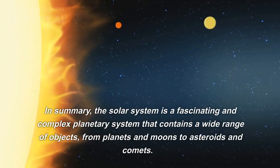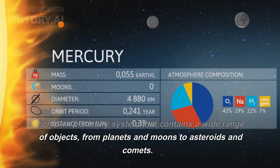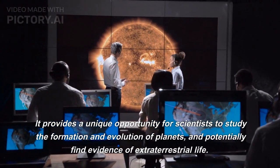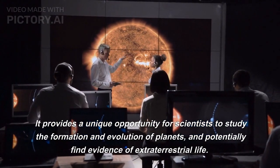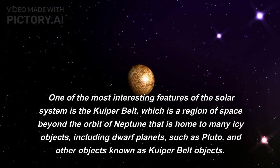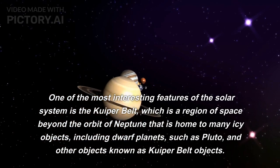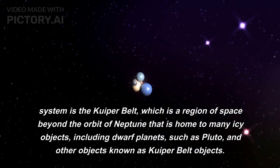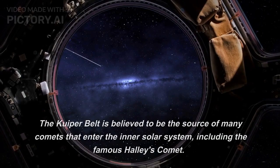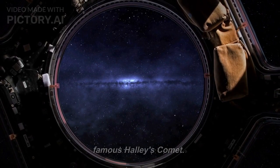The solar system is a fascinating and complex planetary system that contains a wide range of objects, from planets and moons to asteroids and comets. It provides a unique opportunity for scientists to study the formation and evolution of planets, and potentially find evidence of extraterrestrial life. One of the most interesting features of the solar system is the Kuiper belt, which is a region of space beyond the orbit of Neptune that is home to many icy objects, including dwarf planets such as Pluto and other objects known as Kuiper belt objects. The Kuiper belt is believed to be the source of many comets that enter the inner solar system, including the famous Halley's comet.